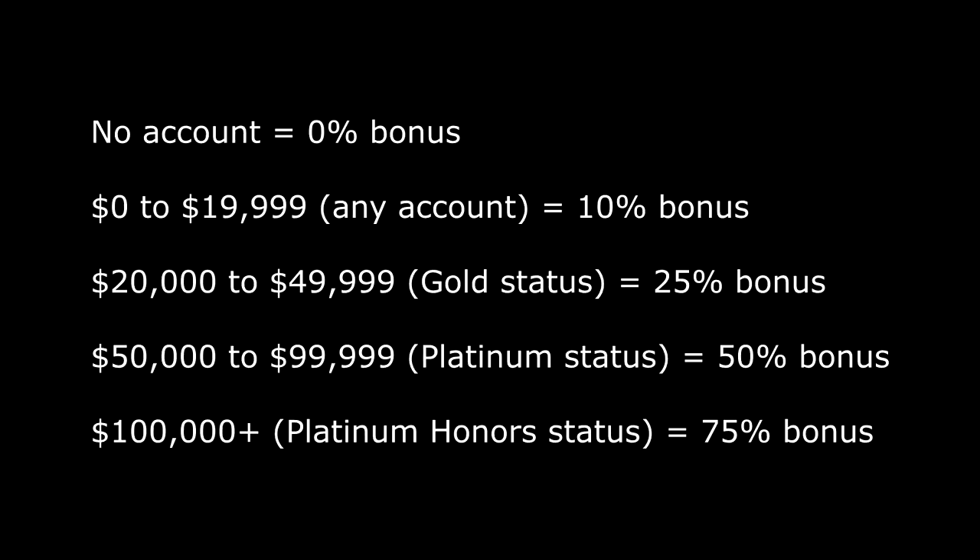The main reason this setup works for people who have more than $100,000 is due to how Bank of America gives different rewards based on how much money you have with them. If you have a basic checking account with less than $20,000, you get a 10% bonus. Between $20,000 and $50,000, you're considered Gold and get a 25% bonus. Platinum is a 50% bonus for $50,000 to $100,000. And Platinum Honors is a 75% bonus if you have more than $100,000. Keep those multipliers in mind.